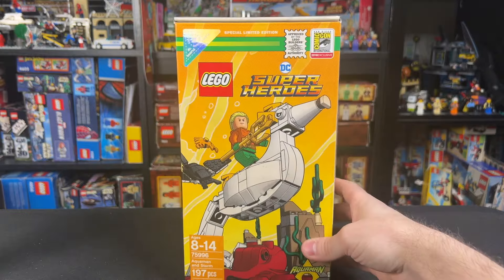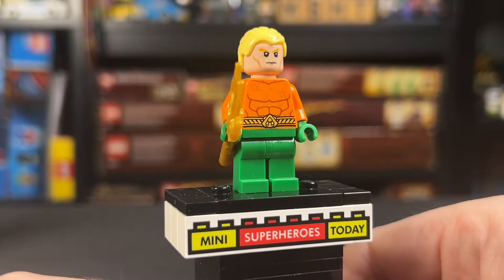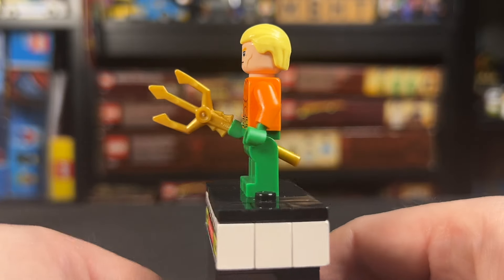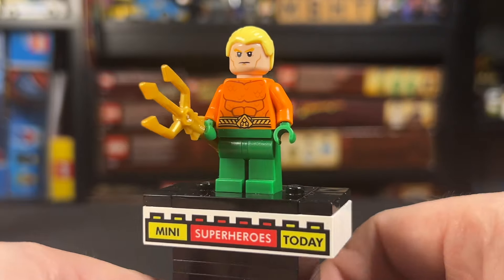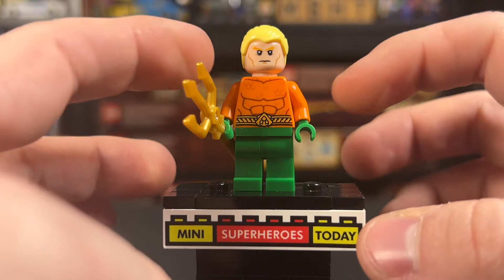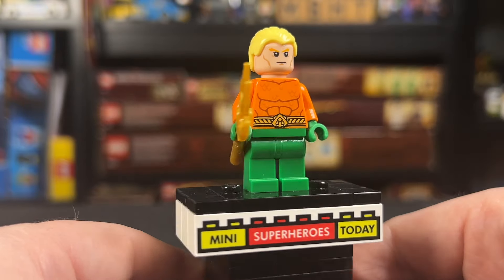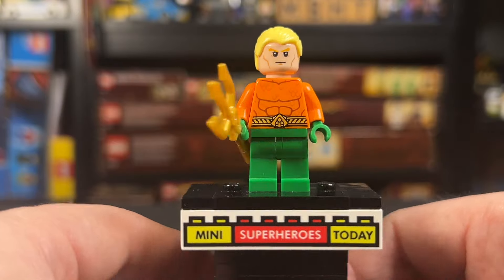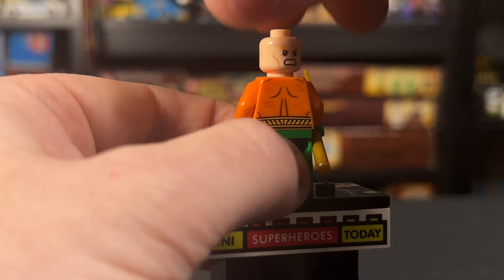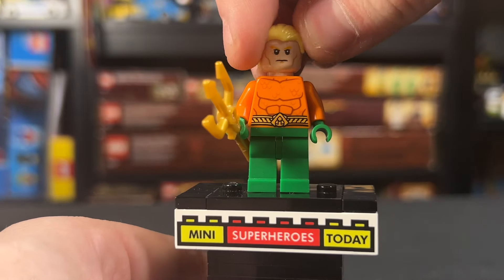It opens up like this — you can see I kept the spare pieces in there — and then closes like that. You can fit all the bricks back into the box without taking it apart, which is pretty cool. This Aquaman is exclusive, but not really exclusive. This combination of pieces — the torso, the head, and the hair — is exclusive to this set, but you can get all of those pieces in other sets and build this on your own.